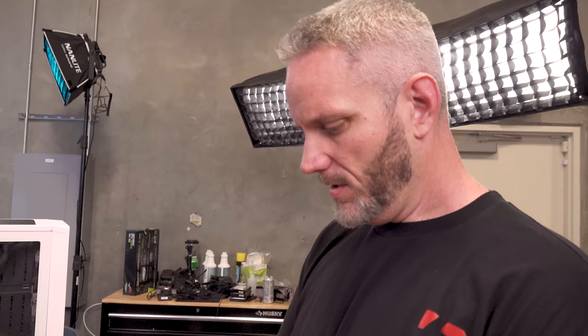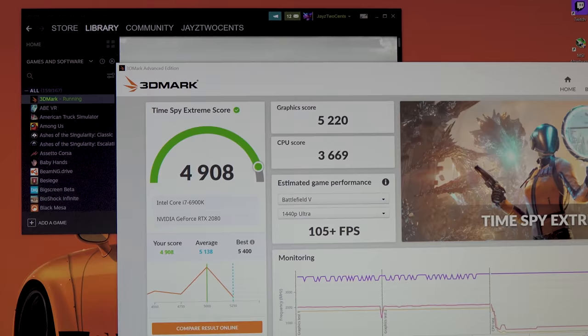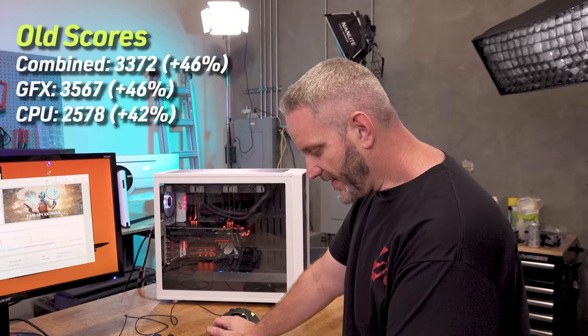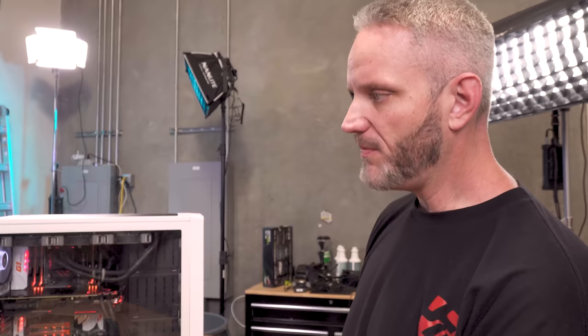We had a 3,372 combined score, and we just got a 4,908. Wow. So our graphics score increased from 3,567 to 5,220, and the CPU went from 2,578 to 3,669. Dude, that's a huge chunk. We had the estimated Battlefield V 1440p performance on the previous build was 75 FPS - this one's 105.